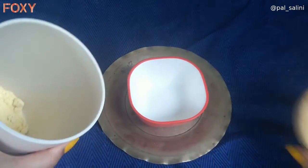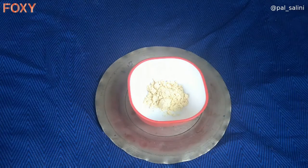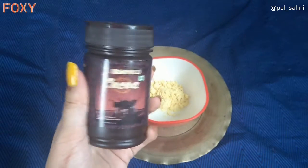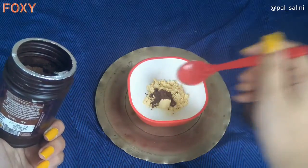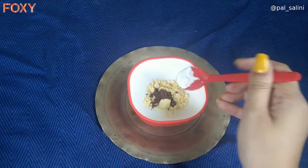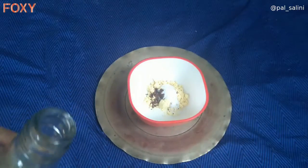For my first DIY face mask, I am going to take besan. Besan helps to treat acne — the zinc in it can fight infection that causes acne. Next I am going to take cocoa powder. Cocoa powder is an incredibly strong antioxidant; one study published in the Journal of Agriculture and Food Chemistry showed that cocoa powder has more phytochemicals and a higher antioxidant capacity than black tea, green tea, and red wine. Next I am going to take rice flour, which helps in reducing pimple marks.